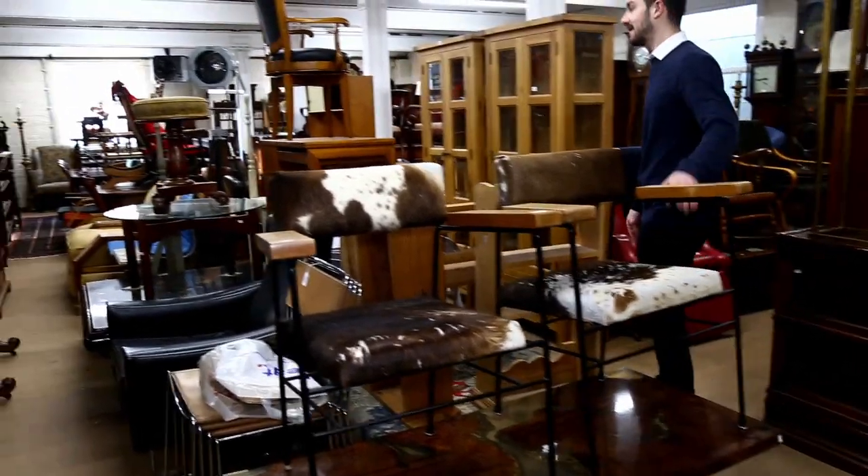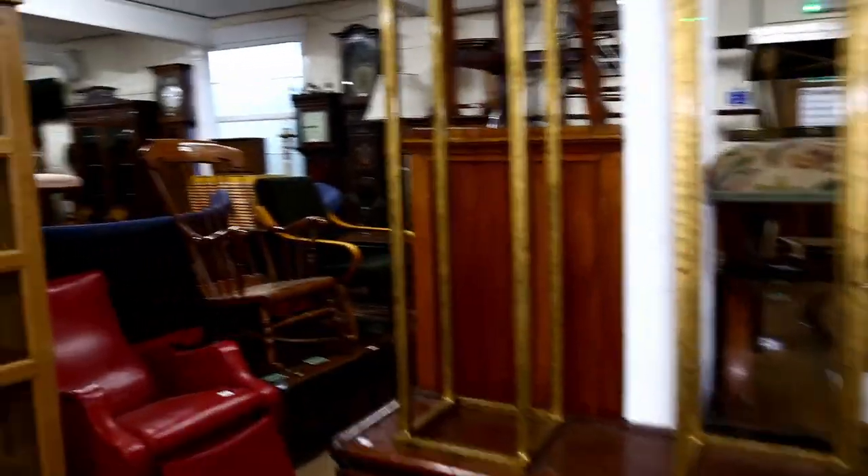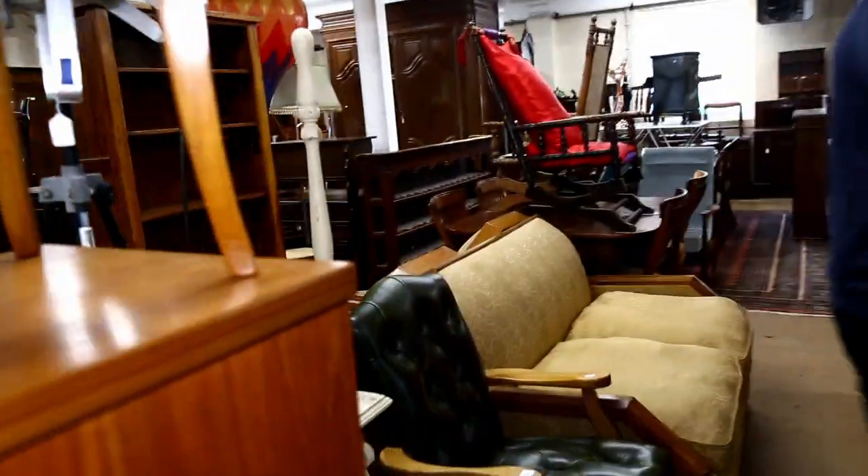We'll go around this side, just so you can keep around with me. Library steps and stage lamps and modern bookcases here.